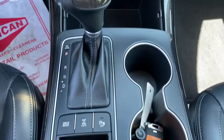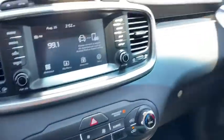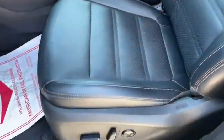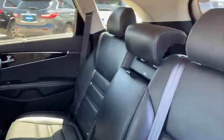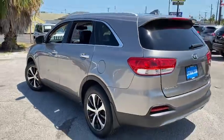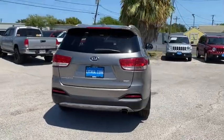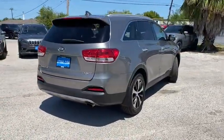Driver lumbar, keyless start, cruise control, four-wheel disc brakes, ABS four-wheel, aluminum wheels, rear defrost, auto-off headlights, AM-FM stereo radio, electronic stability control, power windows, side head airbag. This isn't just a vehicle, it's an experience. So stop in for a test drive today.